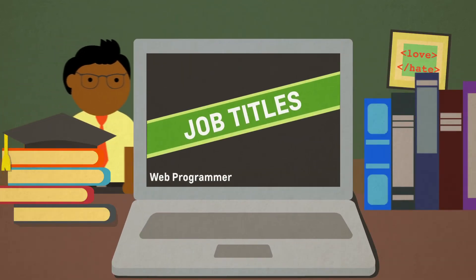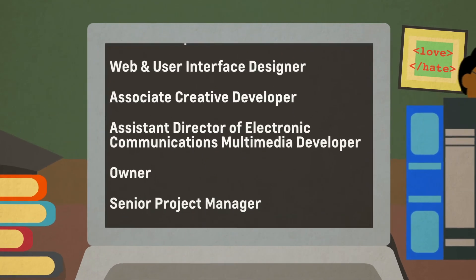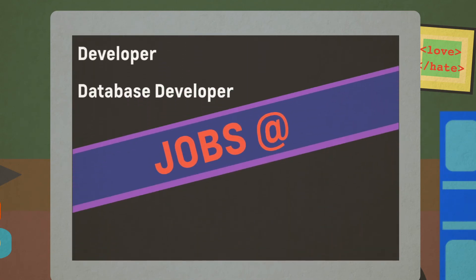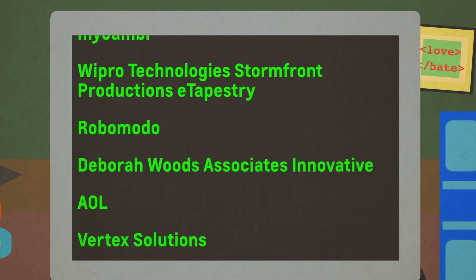These are some of the job titles of past students of the Web Programming and Design major over the last 14 years. Here is a small sampling of where past students of the Web Programming and Design major have been placed in the last 14 years.